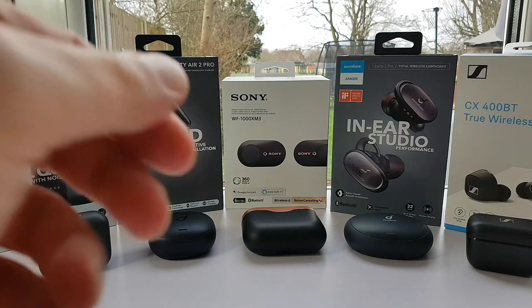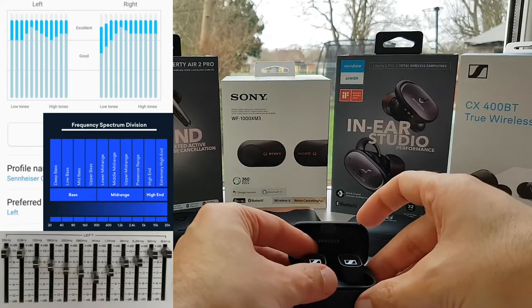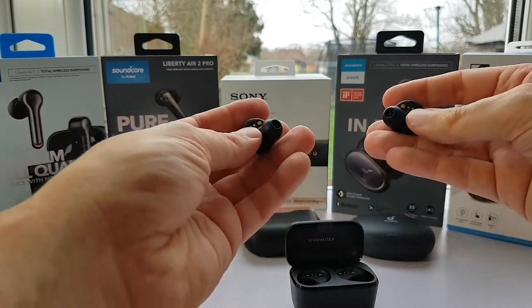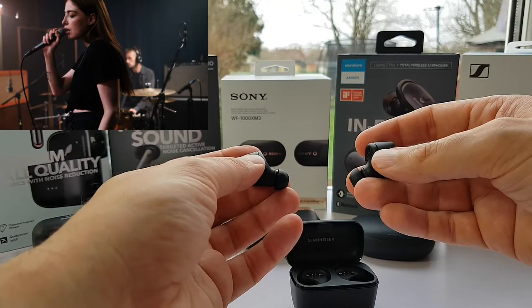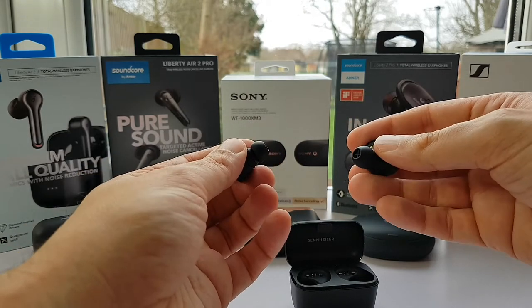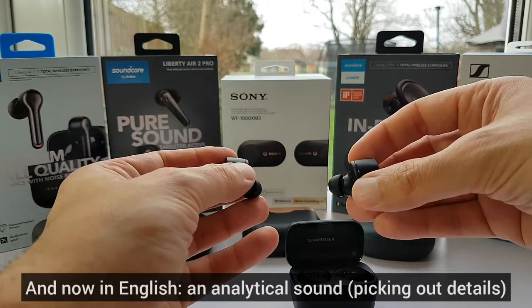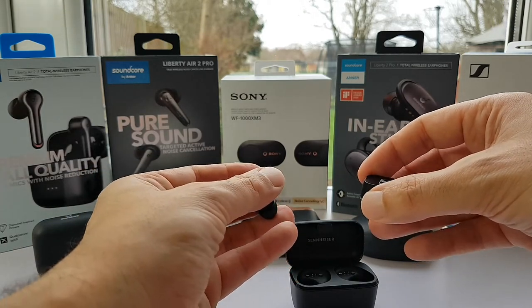Starting with the Sennheiser CX400BT, this has the most realistic vocals and overall tonal balance of the group. When you put these in after listening to the others, vocals just snap into focus. It seems like the singer's really there in front of you rather than you're listening to a good recording of the singer. Vocals have a natural fullness and richness and intimate voice-in-your-ear presentation. For me these are breathtaking.